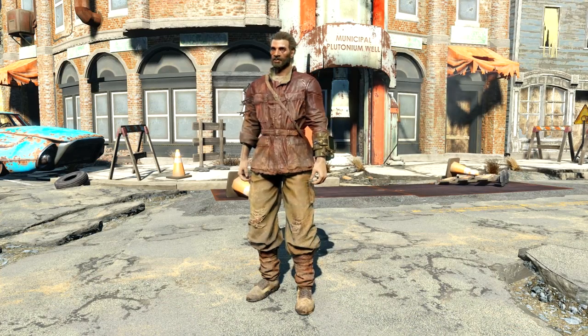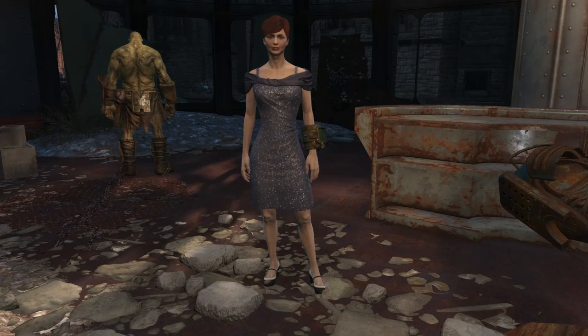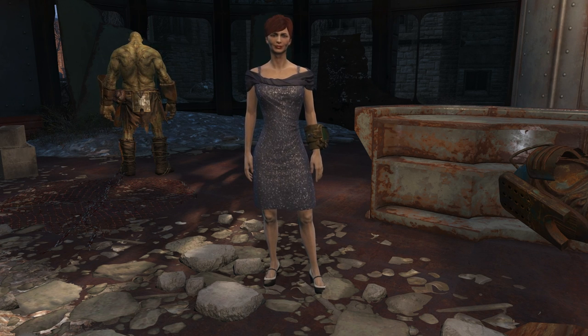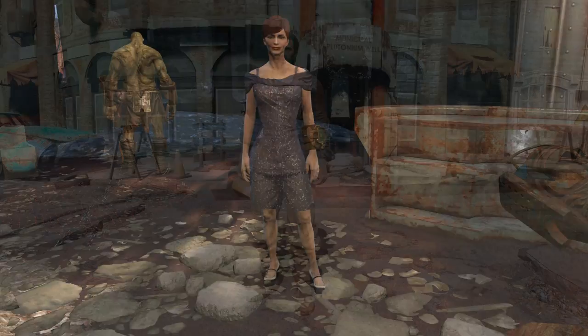To the best of my knowledge, this is the best charisma bonus you can get from a single item. You can also stack this by wearing a hat or some glasses to end up with an even higher charisma bonus.